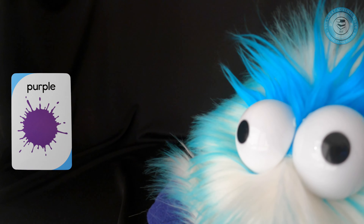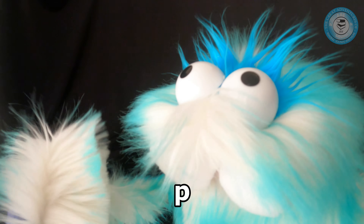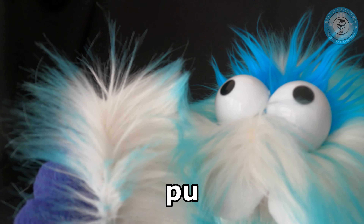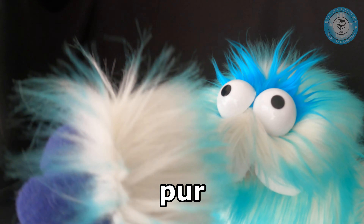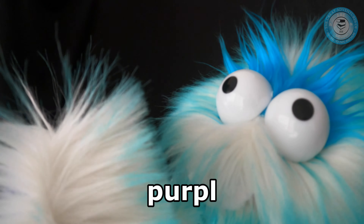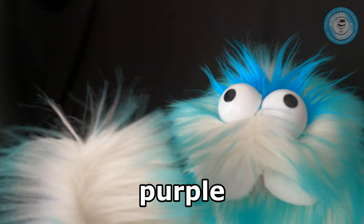We're going to take the card away. Let's spell it. First letter — look at the screen — it's the letter P. And second letter U. And then the third letter is R. And then the fourth letter is P. And then there's an L. And then the last letter is an E. That spells purple. Very good, boys and girls.